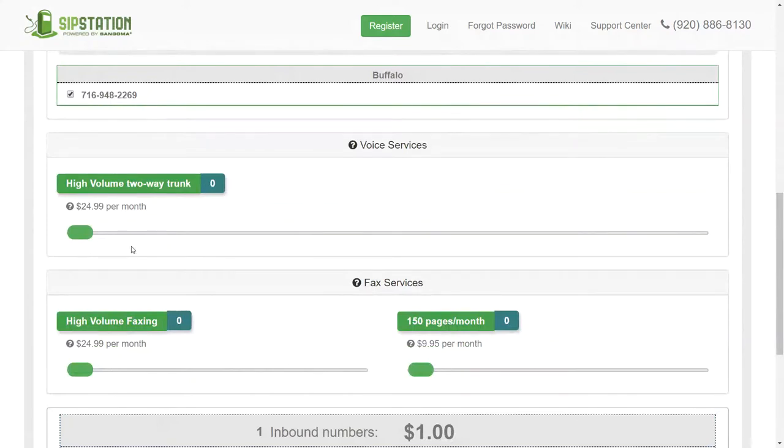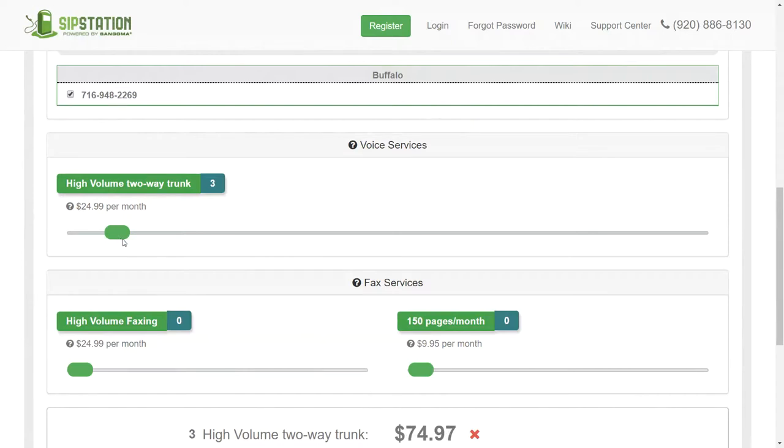Then you choose your number of trunks — say four, as we've been using in examples. Now if you're wondering what happens if a fifth or sixth call comes in and you don't know if four trunks was enough, you don't want those calls getting a busy signal and going to a competitor. The answer is something called concurrency bursting.